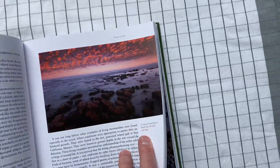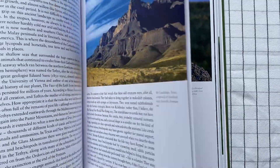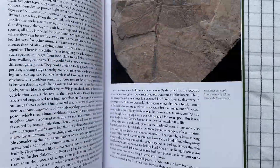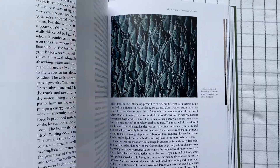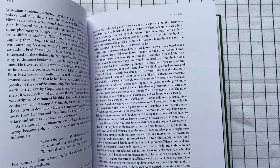Anyway, if we flip through here — oh, that was fossilized dinosaur skin! I went past it too quickly. Anyway, if we flip through here, you'll see the number of images. It's just absolutely packed with images. It could be a coffee table book — it's really fascinating just to flip through it and look at the images.